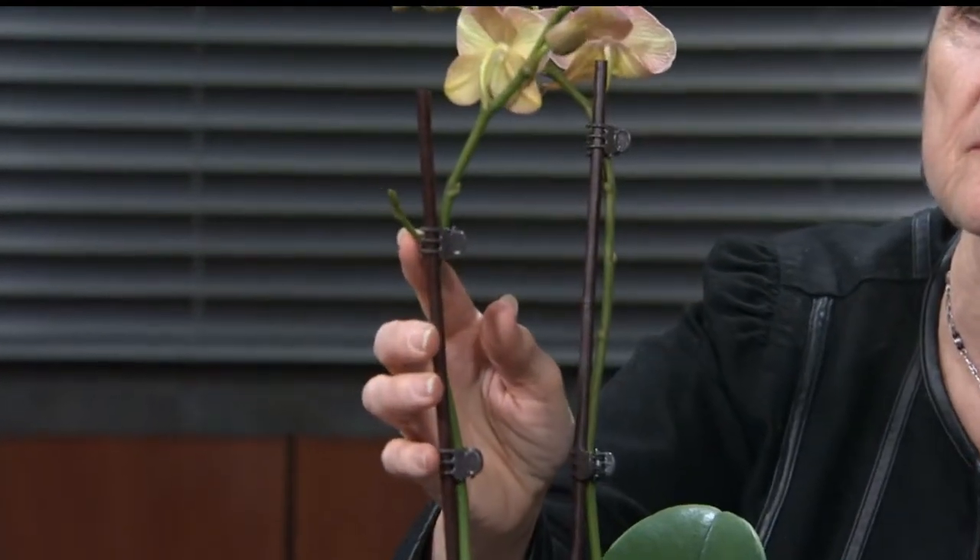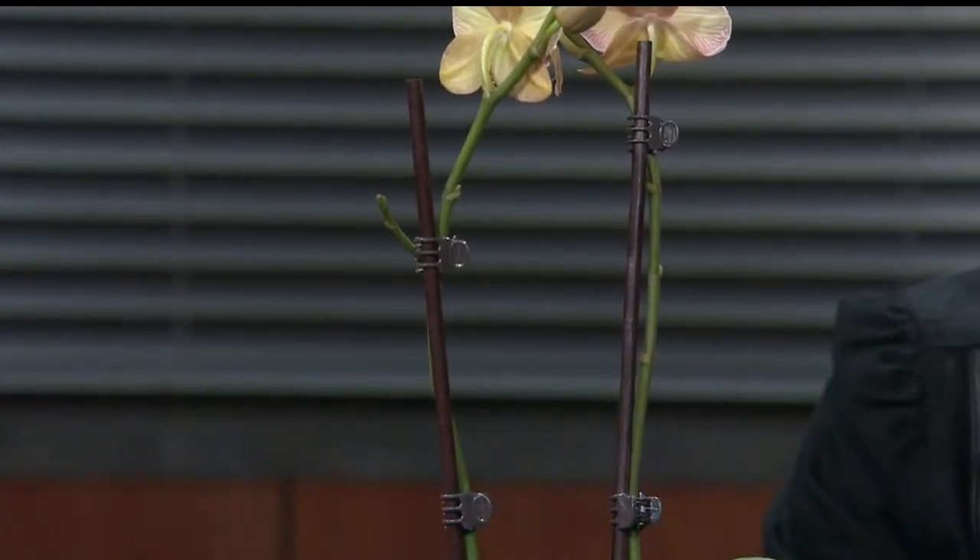LeVon in Bagley received an orchid plant for Christmas and the flowers are beginning to droop. When all the flowers fall off and it's bloomed out, cut the spike back to just above one of the little nodes. Keep watering it, give it some bloom booster, and make sure it gets enough sun — a lot of times a new spike will come out where that node is. If you don't see growth within about six weeks, cut the flower spike all the way back to the base and let it rest. If it's happy, it'll re-bloom and send up new spikes from the base, and the flowers can last for months.